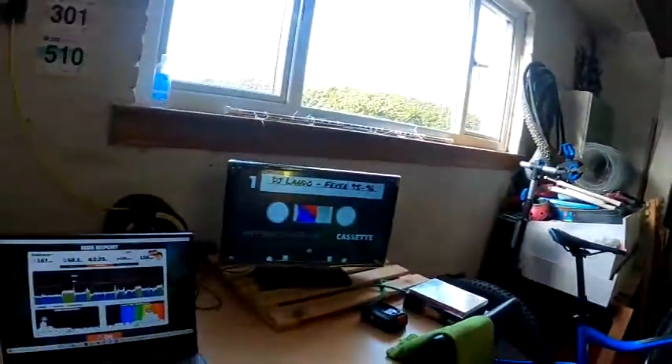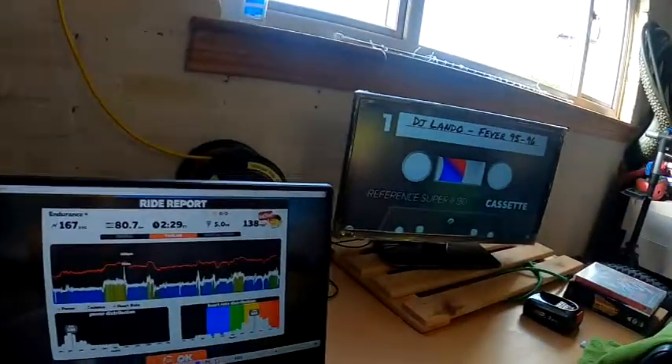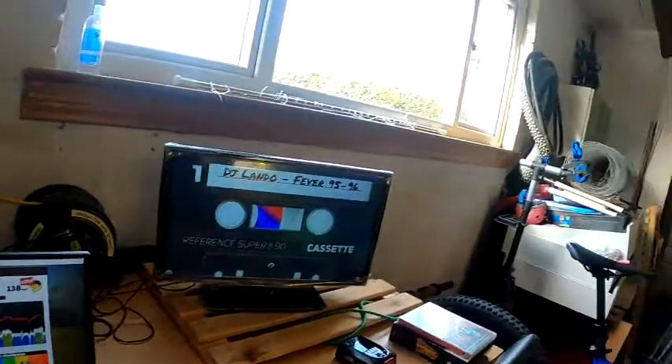That is the endurance session finished. Heart rate 138, two and a half hours, 80.7 kilometres — all good. Endurance finished, another one ticked off the list. Monday is the rest day, so we'll see how that goes. Thank you very much for watching, please like and subscribe, and we'll see you on the next one. Bye!